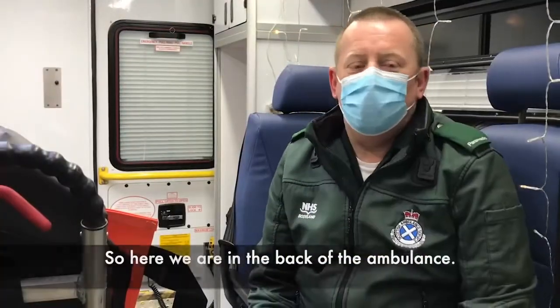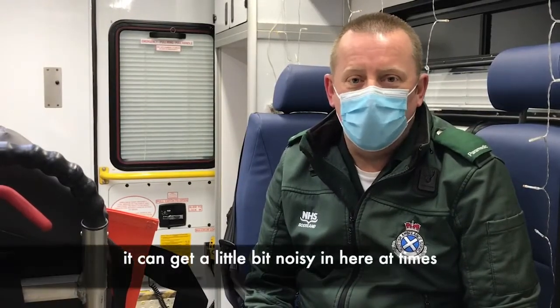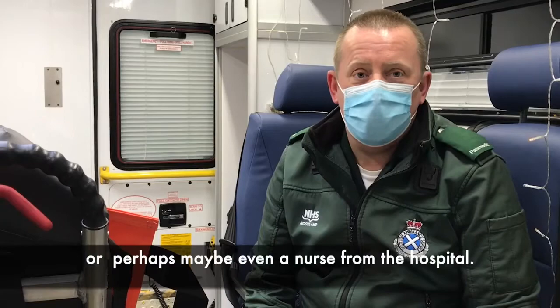So here we are in the back of the ambulance. This is where you'll be for your journey to the new hospital. You might hear some beeps and bangs — it can get a little bit noisy in here at times — but there'll be somebody with you all the time, somebody like me, a paramedic, or perhaps even a nurse from the hospital.